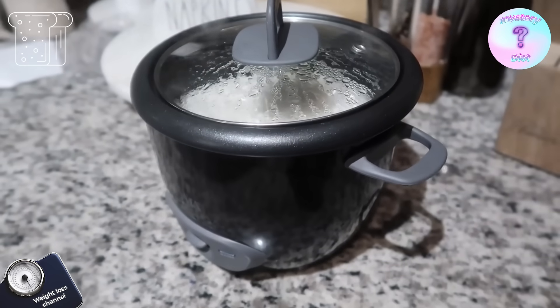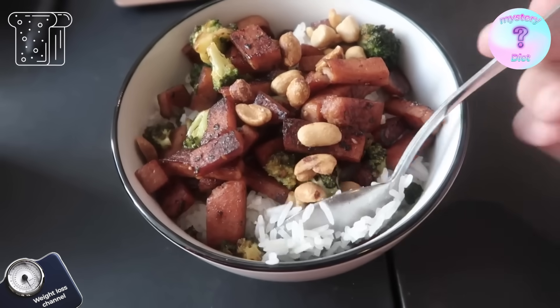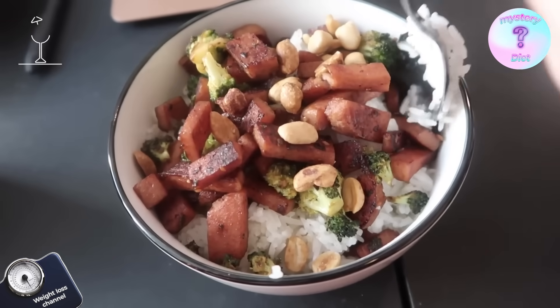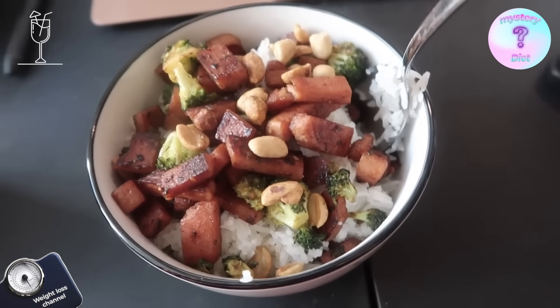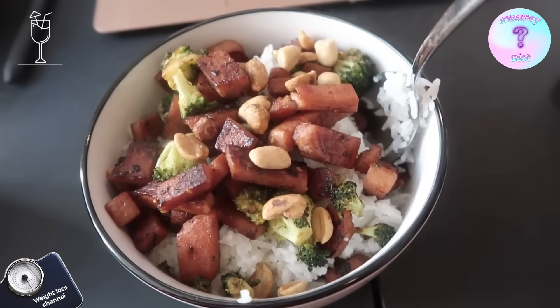Right now I am making some spam with some broccoli, and over here I have some rice in a little rice cooker going. Here is my completed food — I also put a little bit of peanuts on top because that's how I like it, and also a little bit of sriracha and soy sauce.